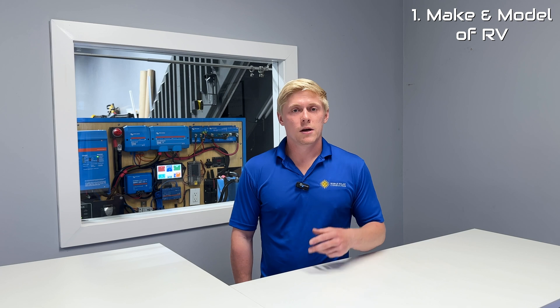Usually we're going to ask you for the make and model of your RV, your list of appliances that you're wanting to power, and a picture of the space that you want the electrical equipment installed in, ideally.